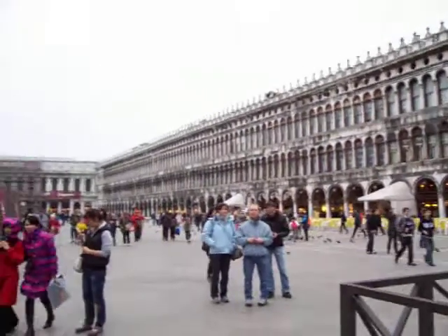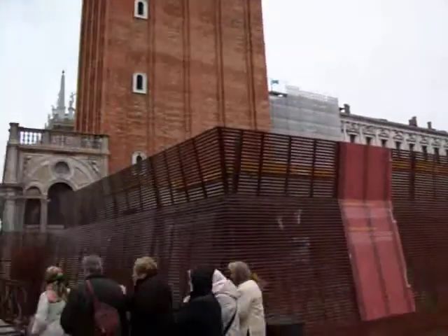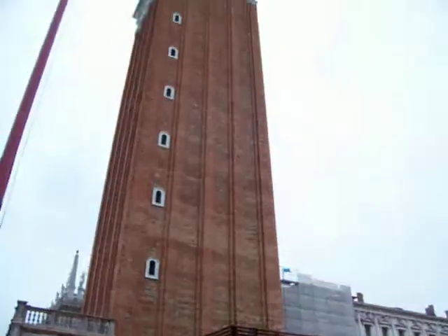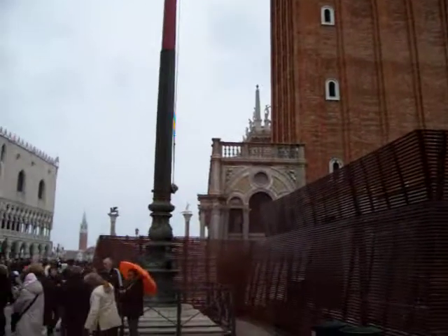St. Mark's Square, Venice. It costs 8 dollars or 8 euro to go up in this tower. I'm not going to do it though. This is pretty impressive down here.